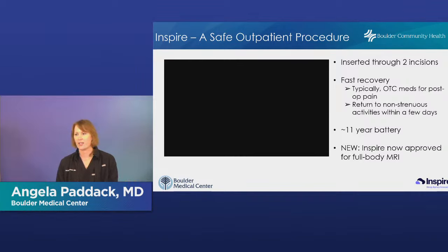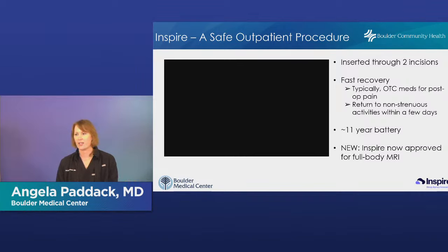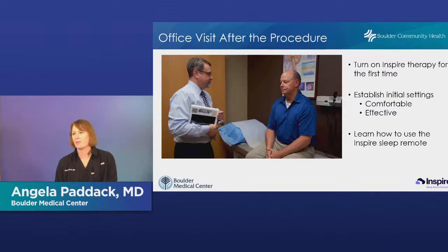Compared to CPAP, which shunts air and opens everything up but is less specific, Inspire is very specific to the tongue base and palate. After the procedure, you'll return to a sleep doctor such as Dr. Miner for activation. After about a month of healing, you go in — typically with an Inspire representative — and they turn on the device and confirm it's working properly. We also confirm the device is working before you wake up from surgery. At the one-month activation visit, they establish the initial settings.